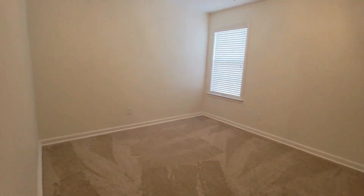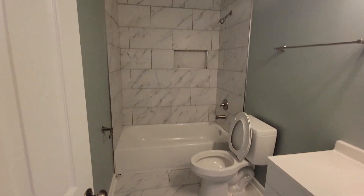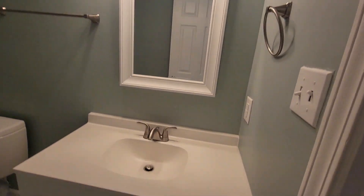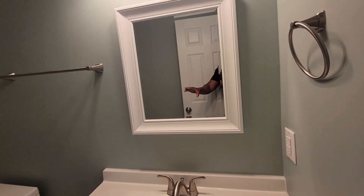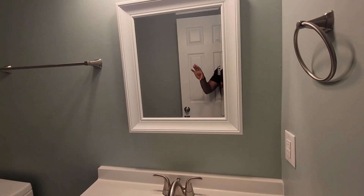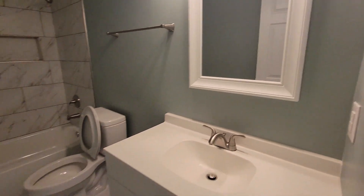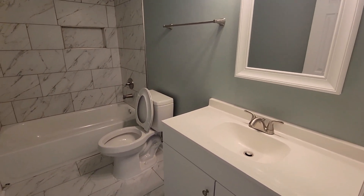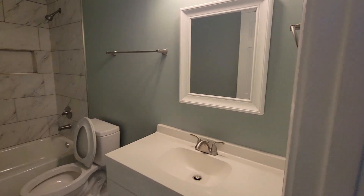This is the last full bathroom. Tiled everything up, new vanity, new mirror. The mirrors were also kind of late arriving, but my contractor did find some we could go ahead and put in. I believe they still have some mirrors waiting to be delivered that still haven't arrived yet.